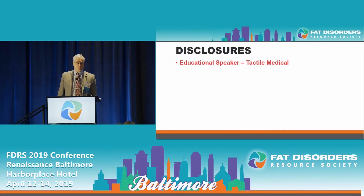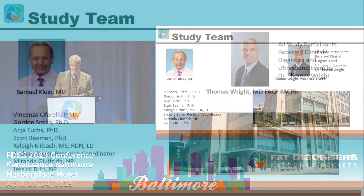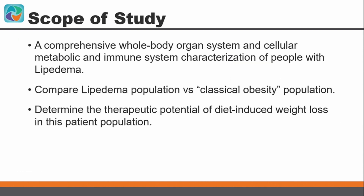My disclosure is that I have spoken in the past for Tactile Medical. The study team involved myself, who did the diagnosis and staging of lipoedema, and a team of researchers headed by Dr. Samuel Klein at Washington University School of Medicine. The scope of the study is a comprehensive whole-body organ system, cellular, metabolic, and immune system characterization of people with lipoedema, compared to a classical obesity population.